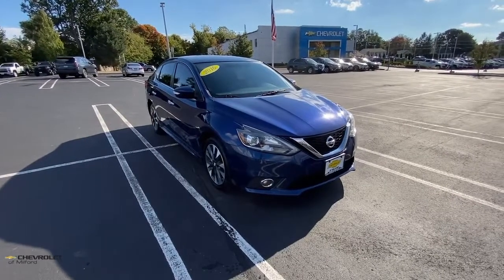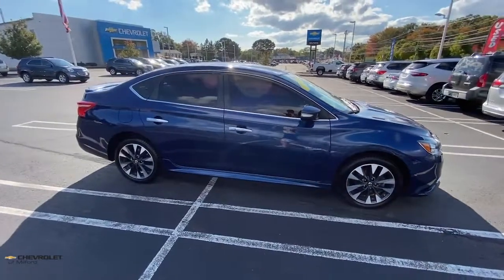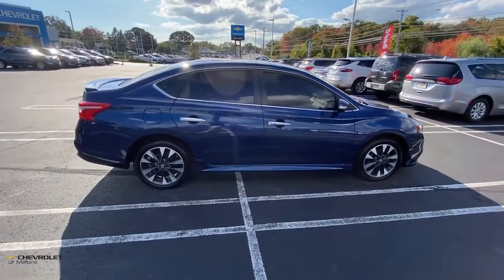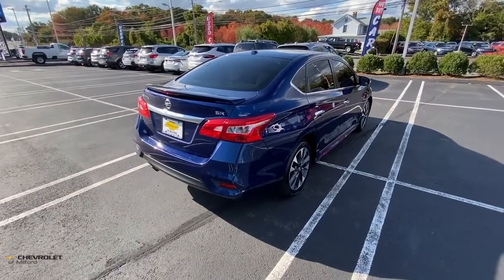Your next car could be the 2016 Nissan Sentra. With less than 100,000 miles on the odometer, this vehicle stands out from the rest. This roomy Sentra makes your daily drive fun, comfortable, and convenient.